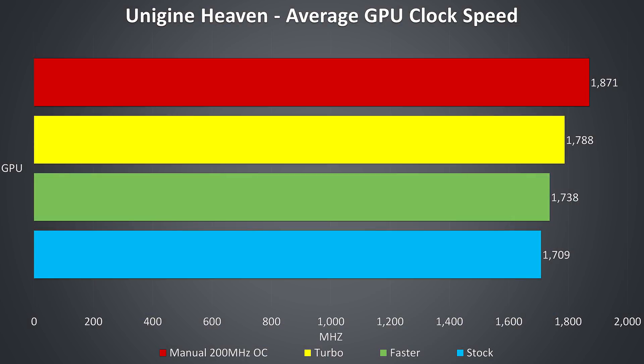Looking at GPU-only clock speeds under a graphical stress test, Acer's Predator Sense software lets you apply GPU overclocks in two preset levels: 'faster,' which adds 45MHz to the GPU core and 3×50MHz to memory, and 'turbo,' which doubles that to 90MHz on the core and 100MHz on memory. I was able to get a little further improvement by manually overclocking with MSI Afterburner, as shown in red, but this will vary between laptops depending on the specific chip.